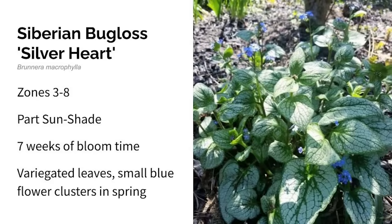Next up is Siberian Bugloss Silver Heart. This grows in zones three through eight in part sun to shade, making it a good shade option. It blooms in spring and is a herbaceous perennial with beautiful year-round foliage — if you're a hosta lover, you'll love this plant. It has white and light green heart-shaped leaves, and in the spring it grows small, delicate blue flowers that float and dance over the foliage, similar to a hosta or heuchera. The blooms of Siberian Bugloss lasted over seven weeks in my garden.